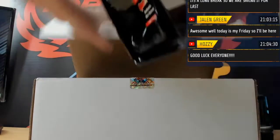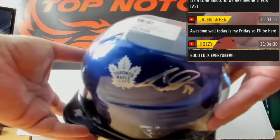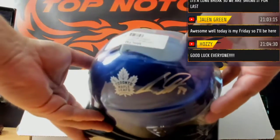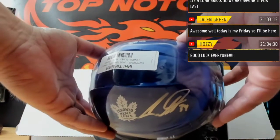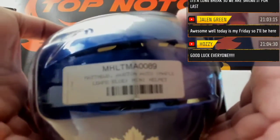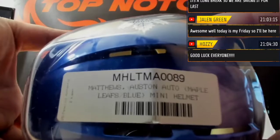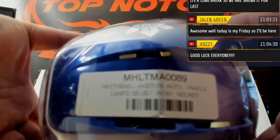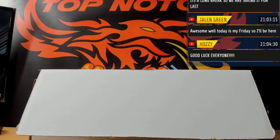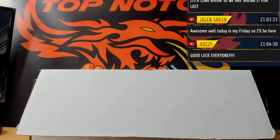Next up, we got an autographed helmet. Let's get it — Austin Matthews autograph helmet! Austin Matthews for the Maple Leafs — there you go baby, Austin!